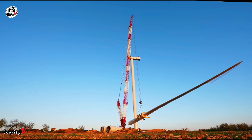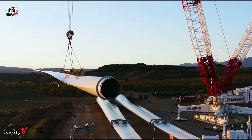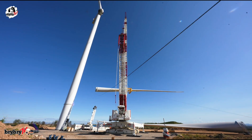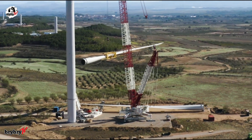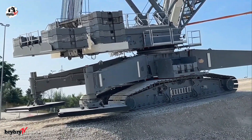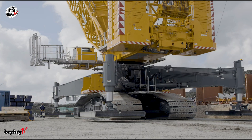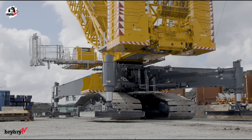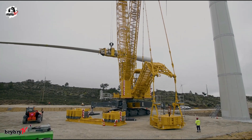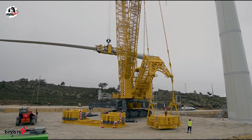At the heart of this innovation lies Liebherr's intelligent design philosophy: a narrow footprint with high load capacities to meet the rigorous demands of driving and steering on restricted paths. The LR1700-1.0W is equipped with narrow track travel gear derived from Liebherr's next largest crane class, providing enhanced stability and mobility without compromising performance.